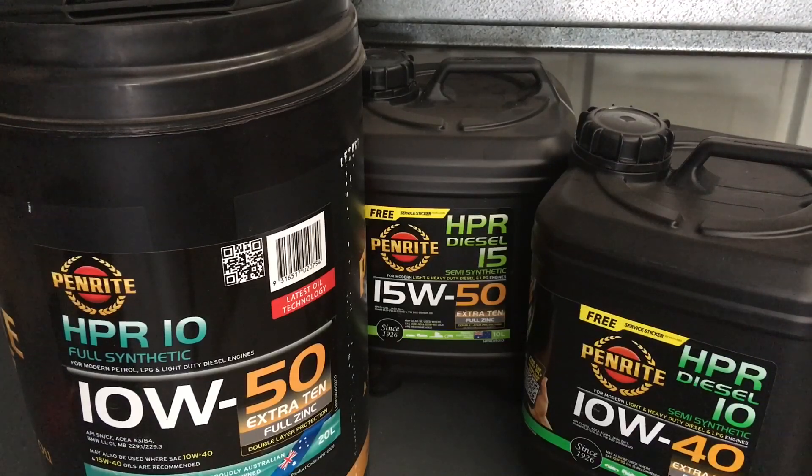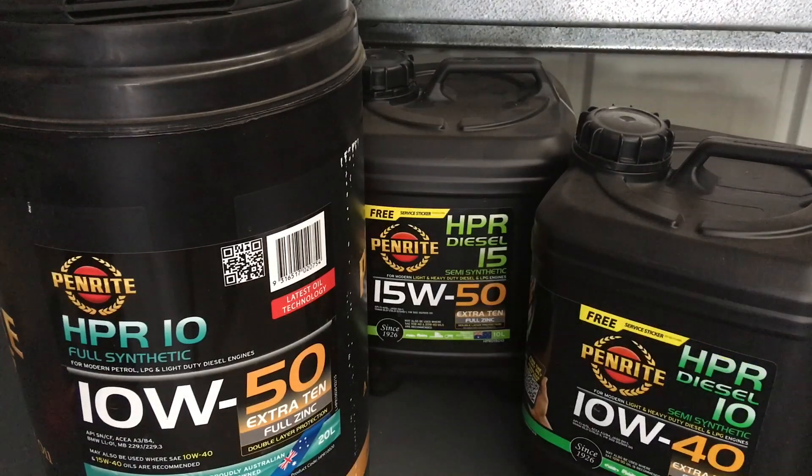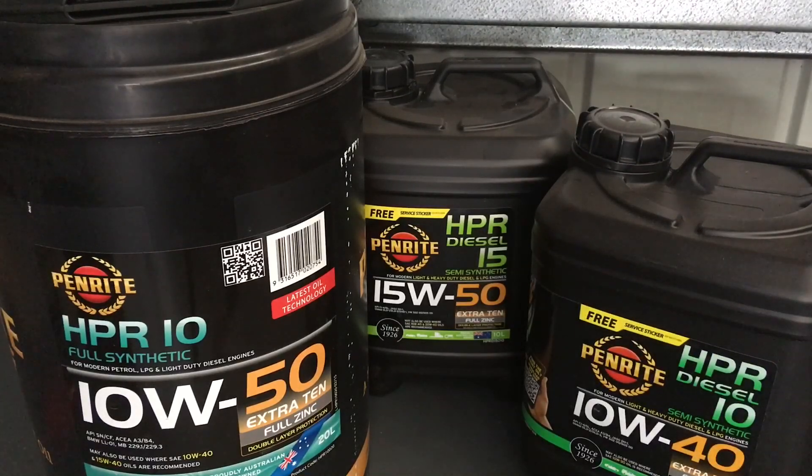The more you change your oil and keep it clean — without going overboard — the better. About every 5,000 kilometres or three months, whichever comes first, is good for shorter trips. For longer trips, 10,000 kilometres is fine. If you go on a two-month trip doing 10,000–15,000 kilometres in a diesel, the engine stays clean because you've done regular maintenance and highway kilometres with less contamination, so the oil remains in good condition.